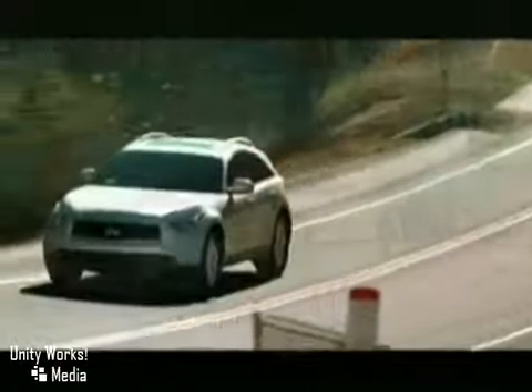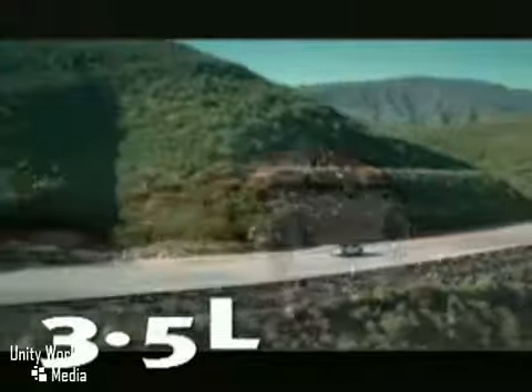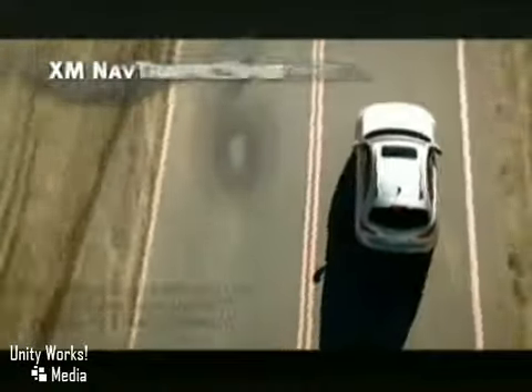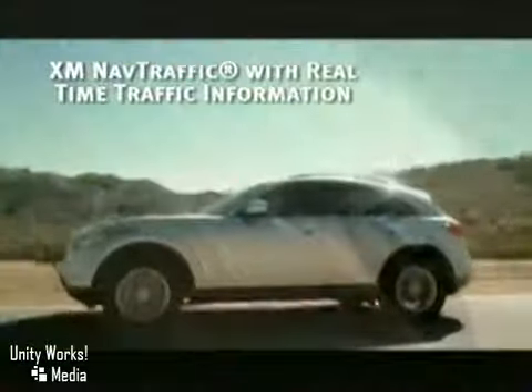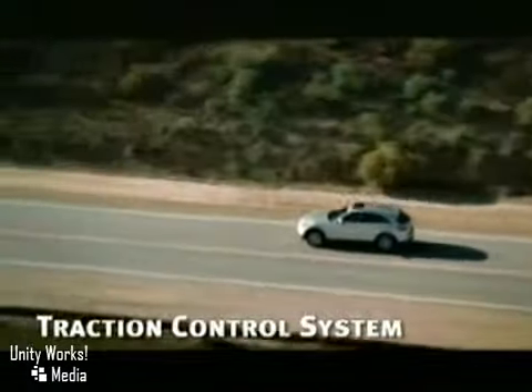Experience the extraordinary delight of a 303 horsepower, 3.5 liter V6. Available continuous dampening control will automatically tighten or soften the suspension for better handling. True performance means not having to sacrifice control. The FX35's available responsive intelligent all-wheel drive instantly adapts to the driving condition of the road.